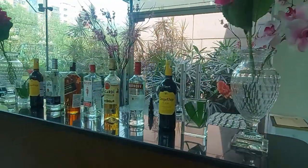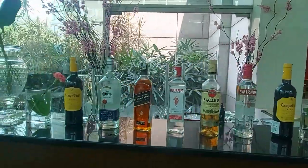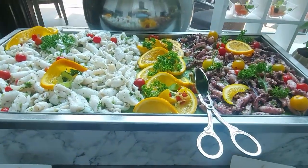They also have a great selection of wines and spirits, which they offer in an alcoholic brunch package, or else you can go for a non-alcoholic brunch. So let's start from the seafood salad section.